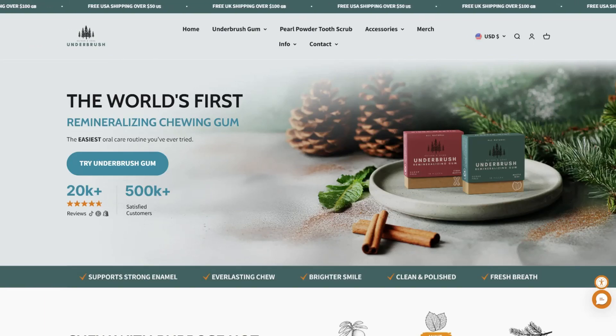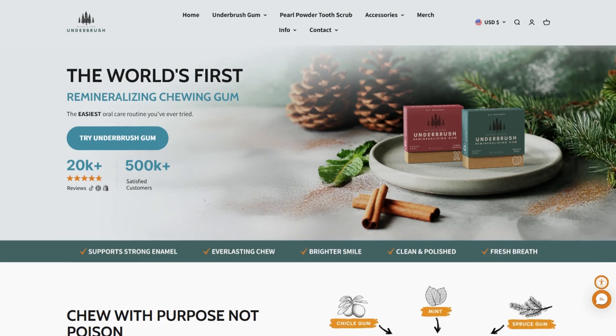A gum that claims it can remineralize your teeth. We've officially reached the point where chewing gum thinks it's a dentist. But before you roll your eyes into orbit, let me tell you what I found digging through this rabbit hole of tree sap and nanoparticles.